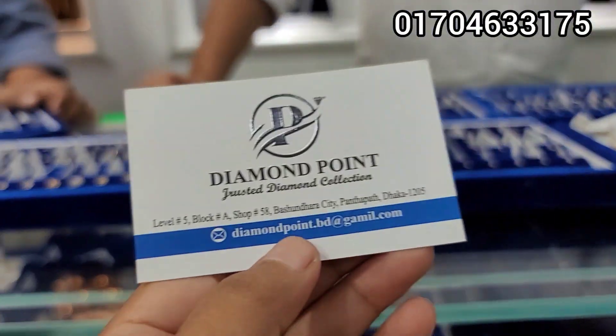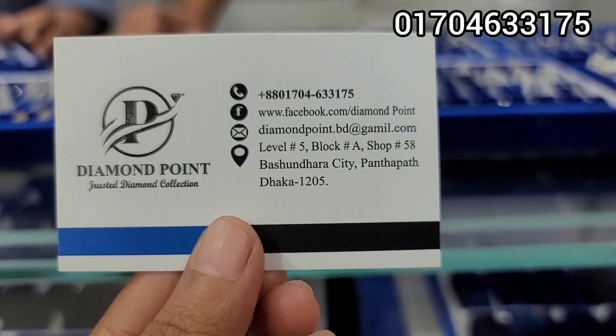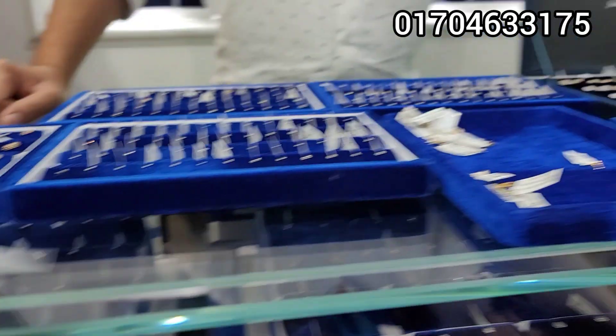Diamond Point. And here we go — Bosunderra City, Level 5, Block A, Shop No. 58. All right, bye.